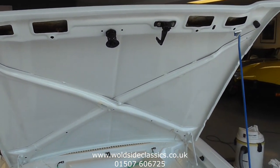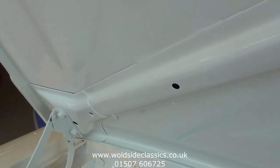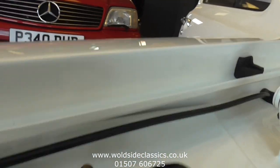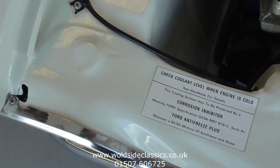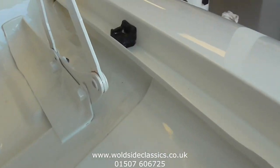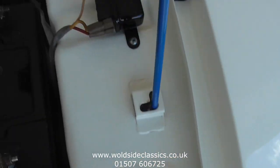And under the bonnet of this RS2000 — highly polished and detailed, going down to the inner wing ledges, onto the front panel. The wing ledges into the bonnet hinges — if you look underneath there, strengthening plates and underneath all lightly polished.